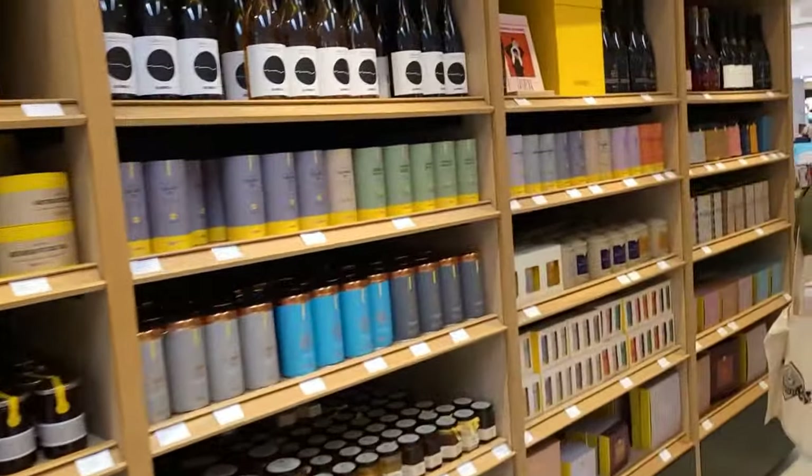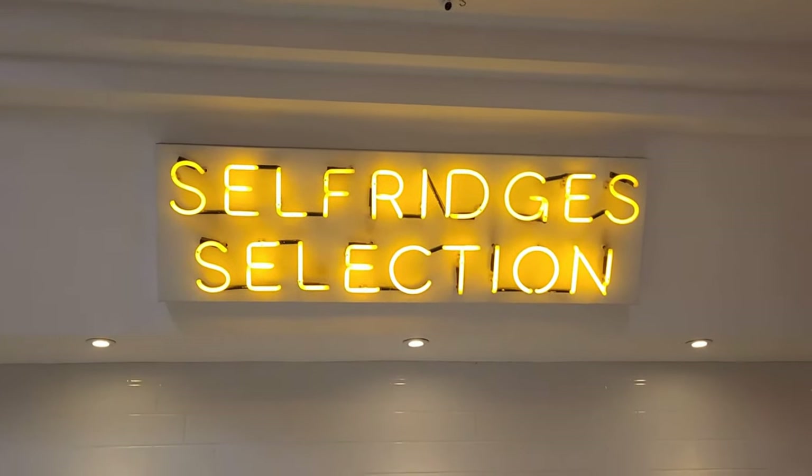The Food Hall is a fantastic place to come if you're looking for gift ideas for people. You've got selections here — this is the Selfridges selection.